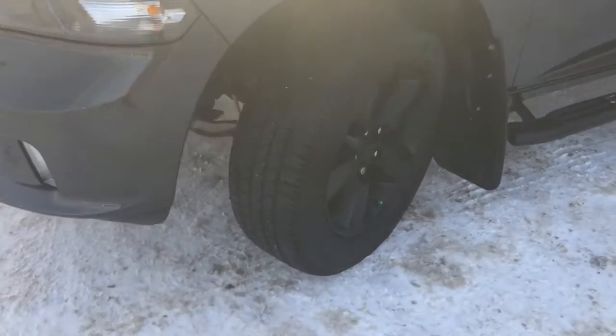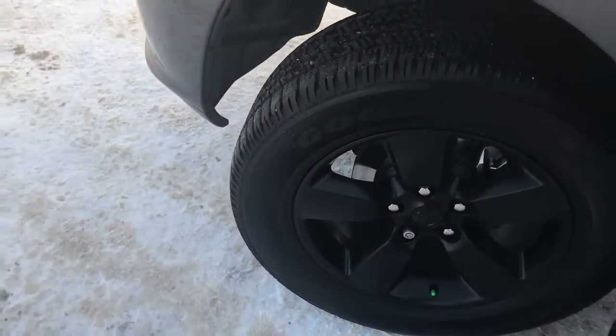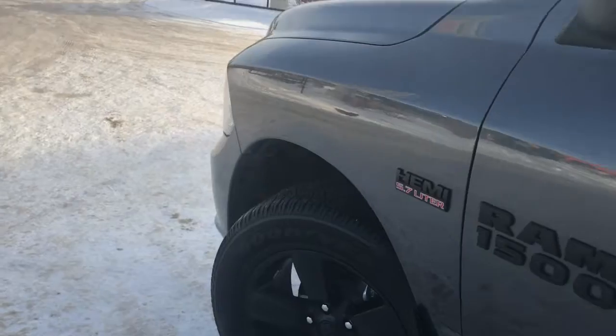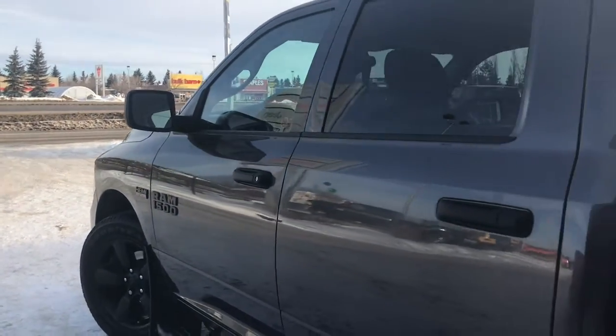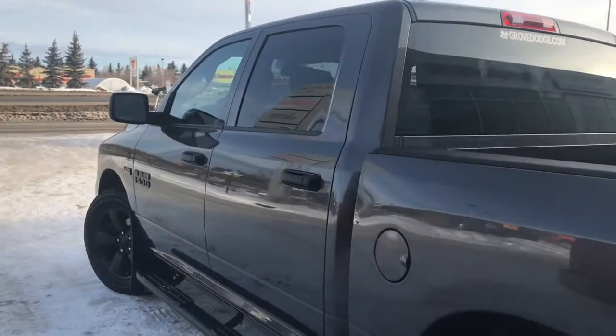There's lots of tread left in these tires. They are Goodyear Anglers mounted on a factory black 20-inch rim. We have your defrosting mirrors, your side steps, mud flaps on all four corners, and nice black accents.